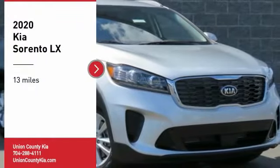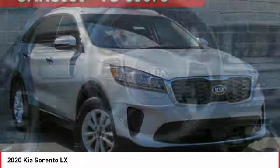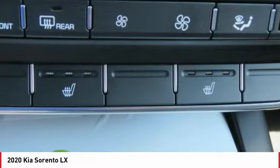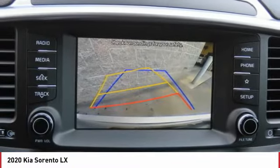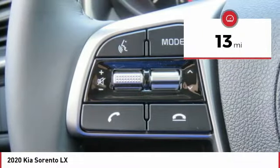Stop by and take a look at the 2020 Sorento. The Kia Sorento is a comfortable riding, powerful, compact SUV loaded with impressive standard features. Take one look at its stylish, sleek design and you'll want to cross over to a Sorento. This vehicle has less than 100 miles.